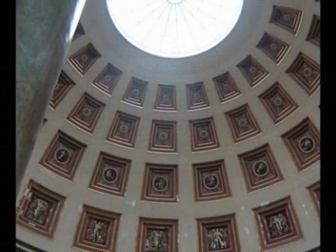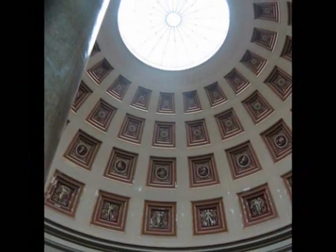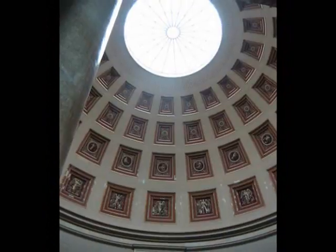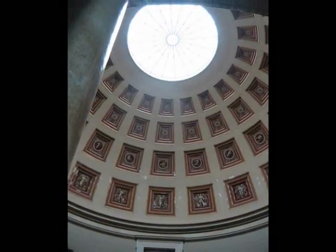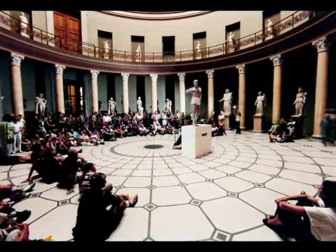But due to strife and the Napoleonic Wars, the project was delayed until the year 1822, which would see Carl Friedrich Schinkel as the designer of the Altes Museum. Construction took place between 1823 and 1830, and the museum was placed on Museum Island in Berlin, Germany, bordering a garden.